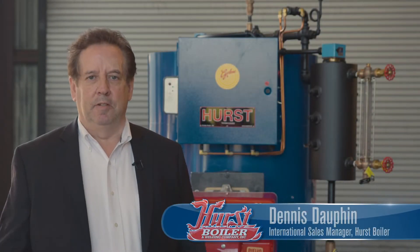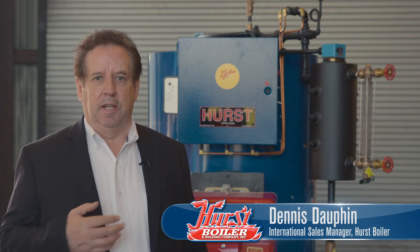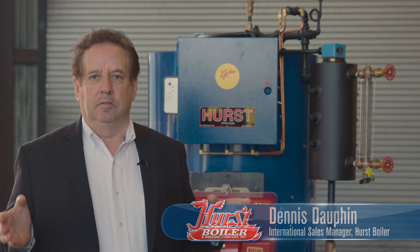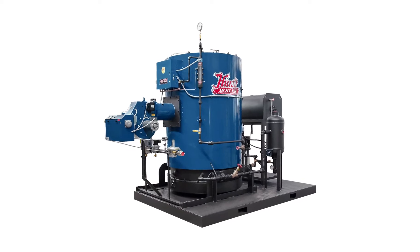Hi, I'm Dennis Dauphin and I'm here today to talk to you about a product that I feel very strongly about that has been a strong dominant force in the Hurst boiler line, and that is the vertical tubeless boiler. This boiler was created for its ruggedness, its toughness, and its durability.